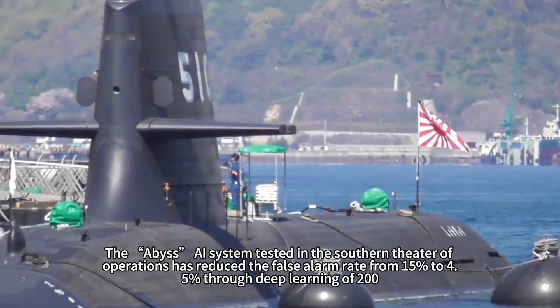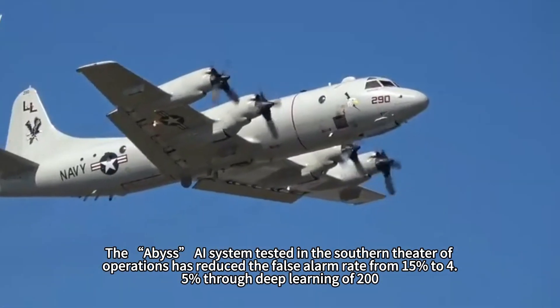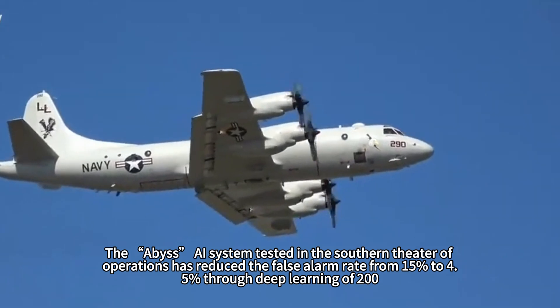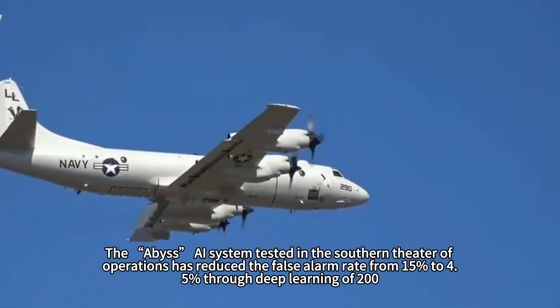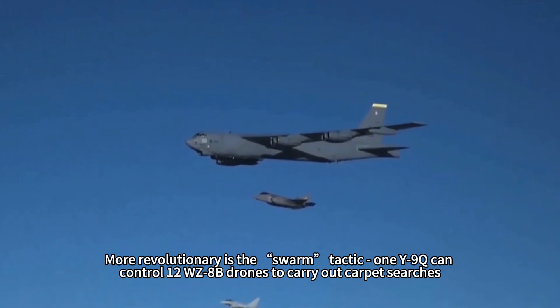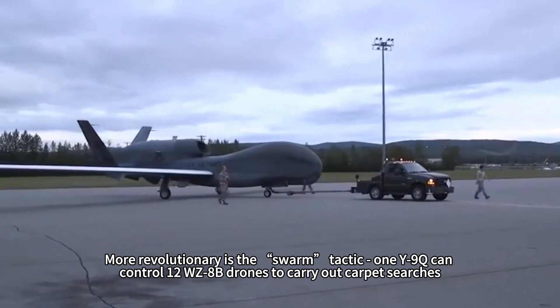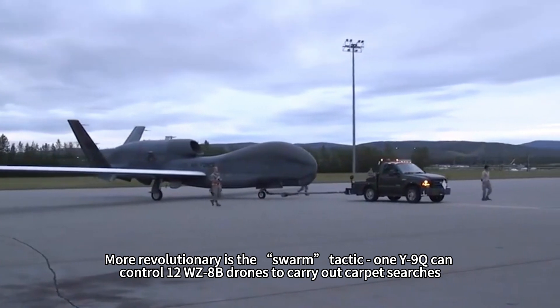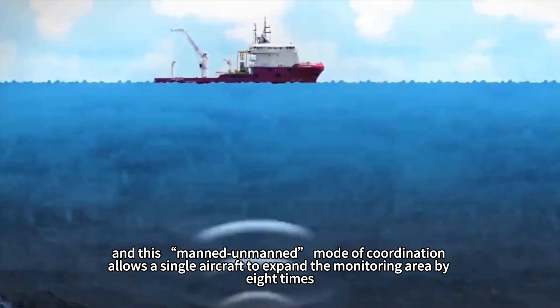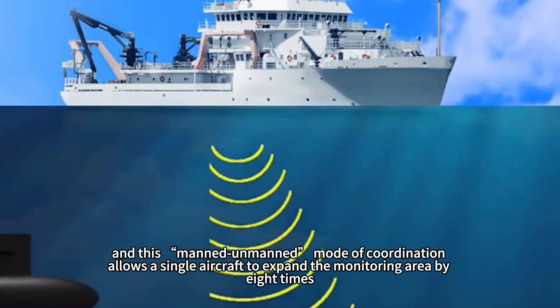Artificial intelligence is reshaping anti-submarine tactics. The ABYSS-I system tested in the Southern Theater of Operations has reduced the false alarm rate from 15% to 4.5% through deep learning on 200,000 sets of submarine voiceprint data. More revolutionary is the Swarm Tactic: one Y-9Q can control 12 WZ-8B drones to conduct carpet searches, and this manned-unmanned coordination mode allows a single aircraft to expand its monitoring area by eight times.